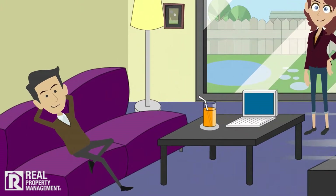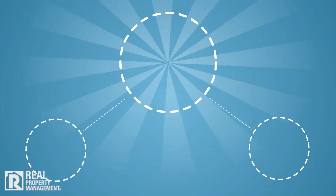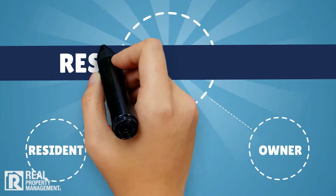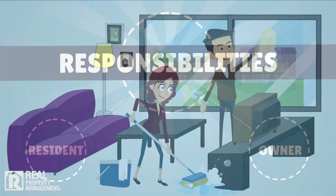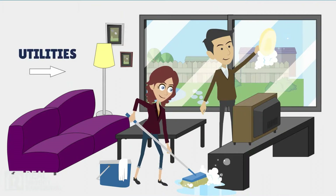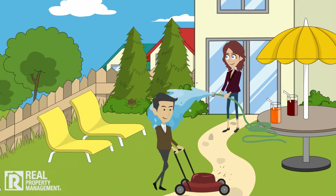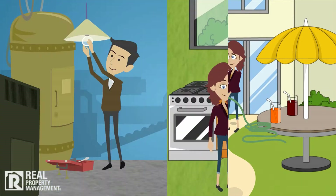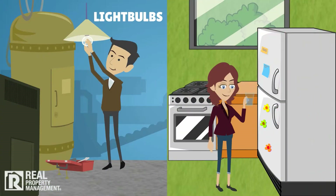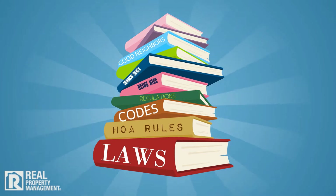We want you to enjoy your new home and we'll work with you to ensure the property is well maintained. Let's take a moment to review resident and owner responsibilities. Tenants are responsible for keeping the property clean and tidy, setting up utilities in their name, caring for the landscaping in the lawn and yard, completing minor and seasonal maintenance such as changing light bulbs, furnace filters, and refrigerator water filters, and complying with local, state, and HOA property codes, laws, rules, and regulations.